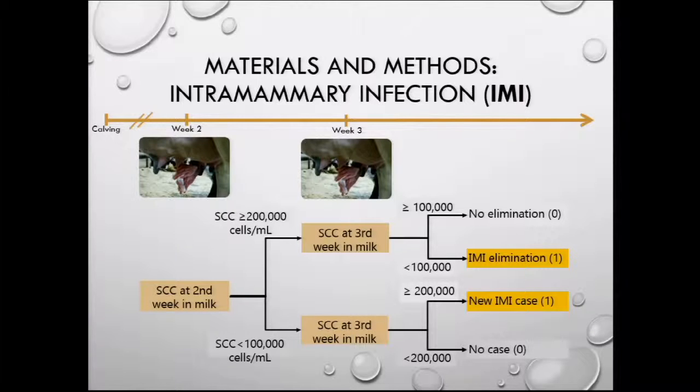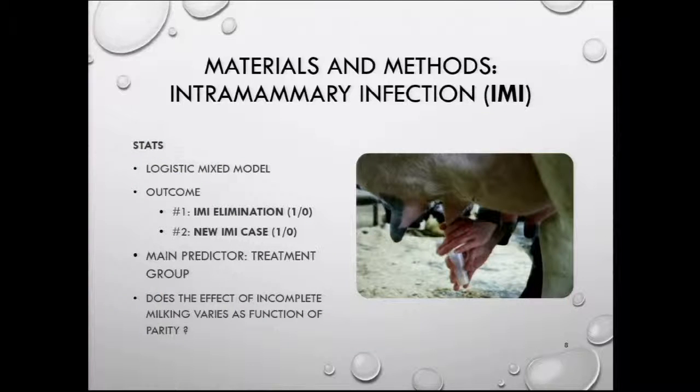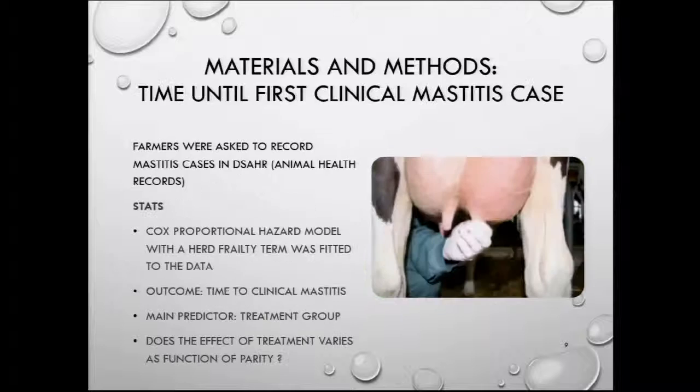We obtained two binary outcomes that we used in two logistic mixed models, with treatment group as the main predictor. We were also interested in knowing if the effect of incomplete milking would vary as a function of parity. To assess the impact on clinical mastitis, we asked farmers to record mastitis cases in their animal health records and checked whether there was a difference in time to first clinical mastitis case between groups using survival analysis — specifically a Cox proportional hazard model with a herd frailty term — again with treatment group as main predictor and parity as an interaction term.